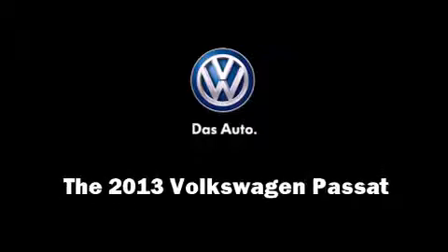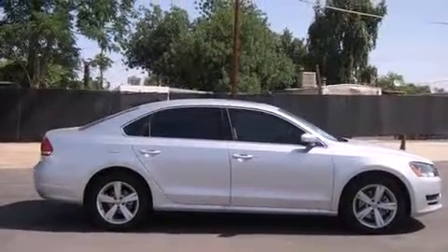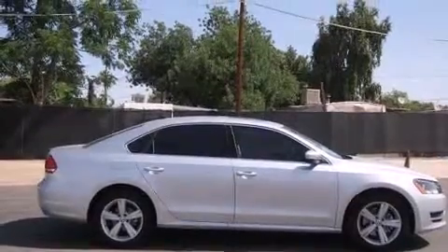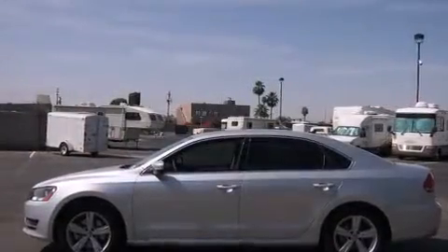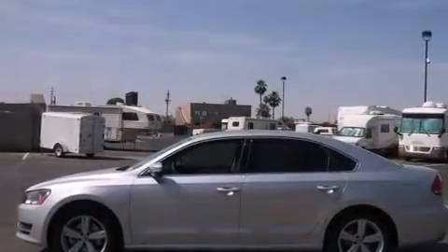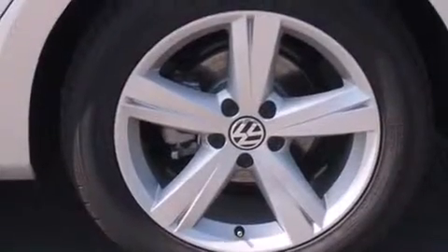Climb inside the 2013 Volkswagen Passat. This four-door, five-passenger sedan offers the latest in technological innovation and style. It features a front-wheel drive platform, an automatic transmission, and a 2.5-liter five-cylinder engine.